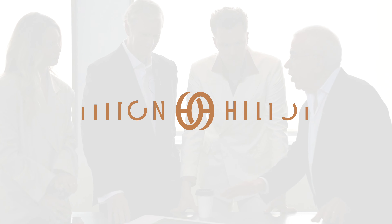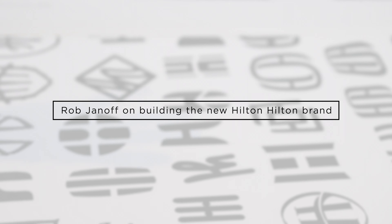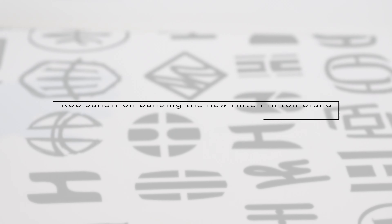This is how a logo happens. First you start off with a lot of sketches. How many ways can you do double H? That's how this started, and there are more of these.